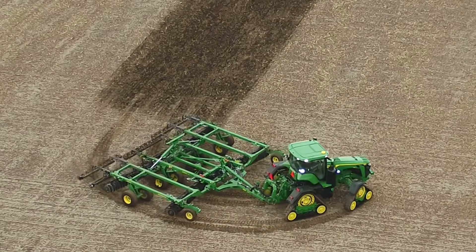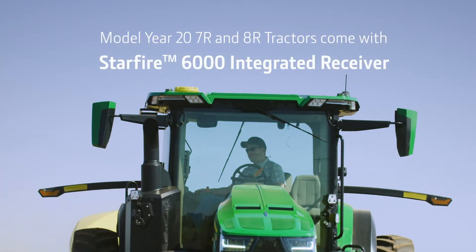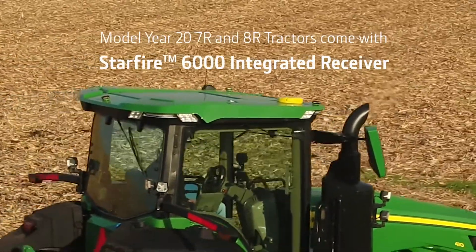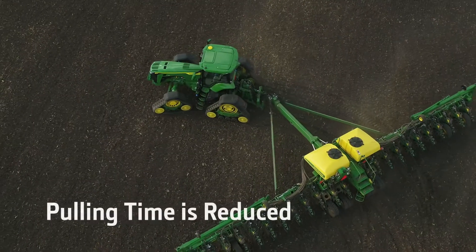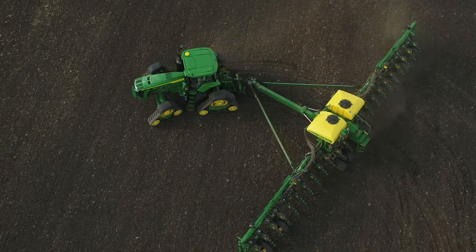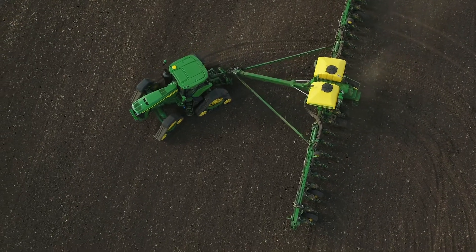You will also see a new integrated component in these tractors: the Starfire 6000 integrated receiver. All model year 20 7R and 8R tractors will come with this integrated receiver. The TCM is calibrated from the factory — you will practically eliminate your calibrations. Pull-in time is reduced, minimizing the wait time to operate with precision. This integration will impede theft and it's fully upgradeable to future generations of technology.